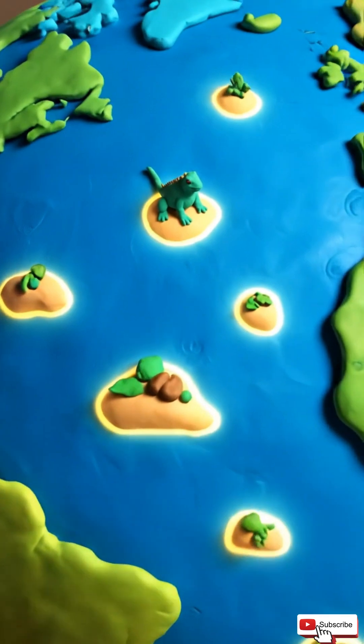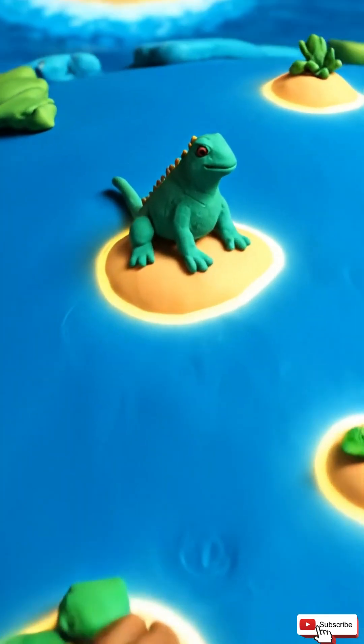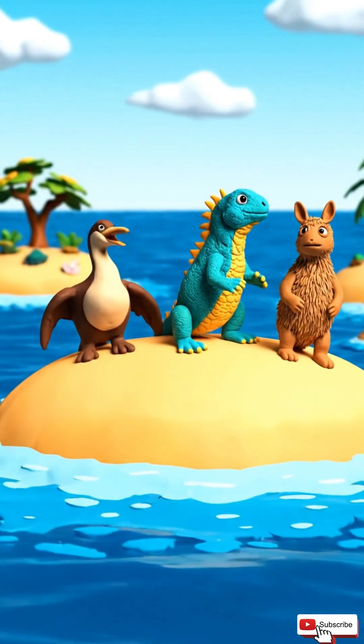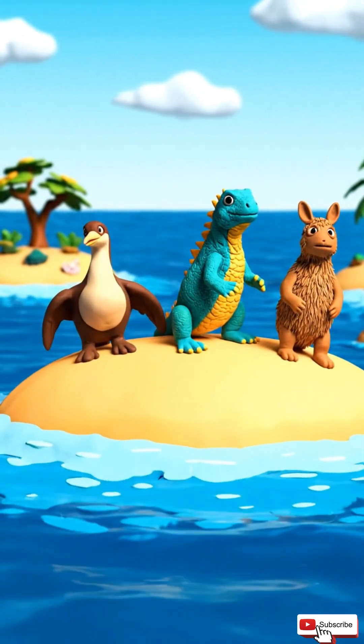When animals live alone on islands — no predators, no new species — they start to evolve in weird and creative ways. It's nature doing freestyle evolution.